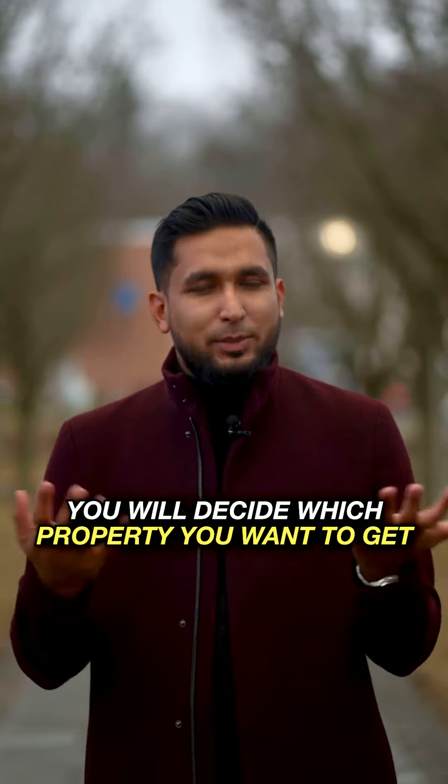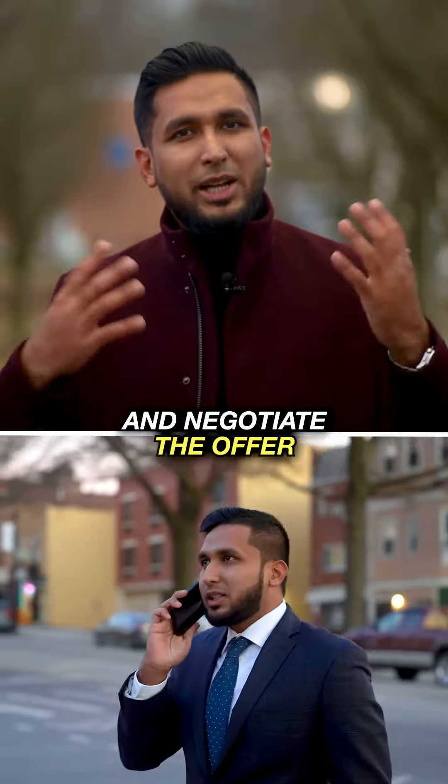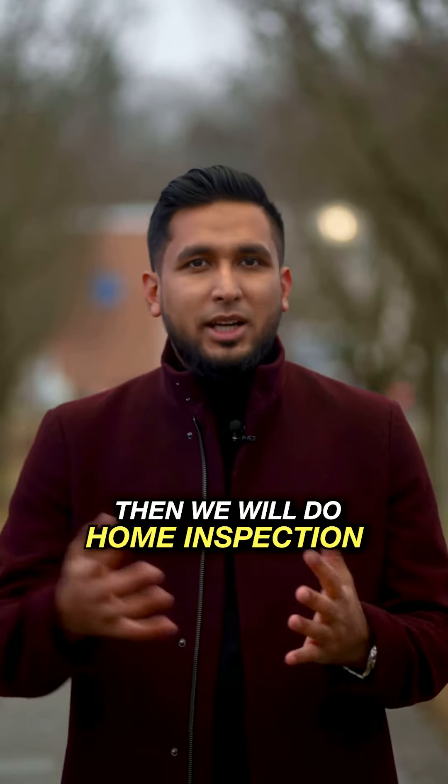We have to look at the price market analysis, price, and price negotiation. If the offer is accepted, then we will go to the next step.